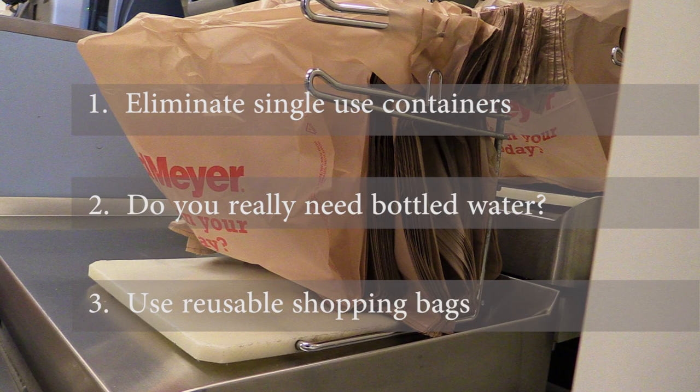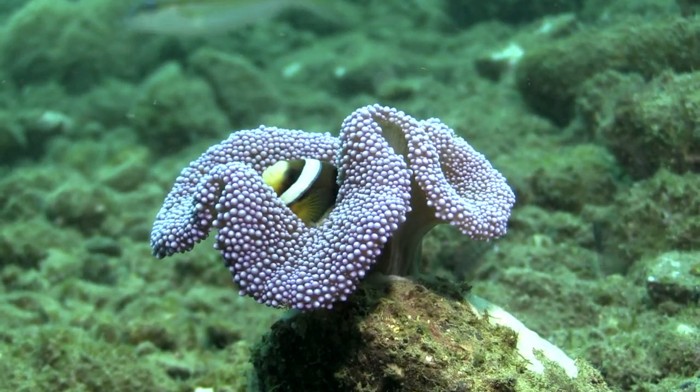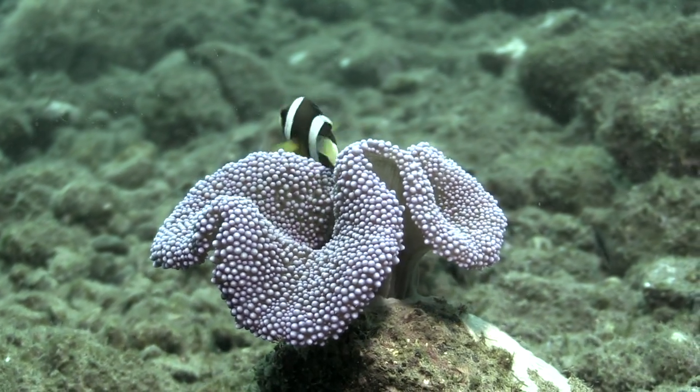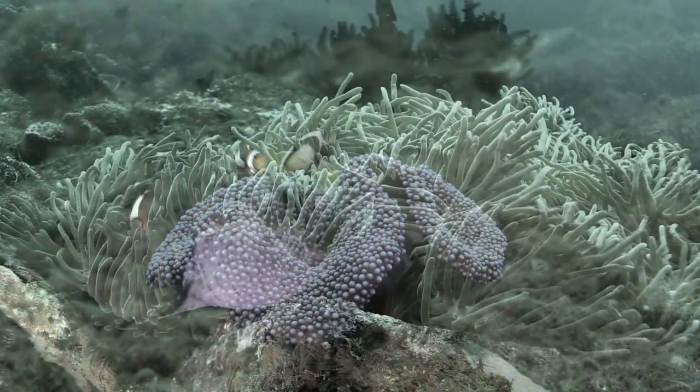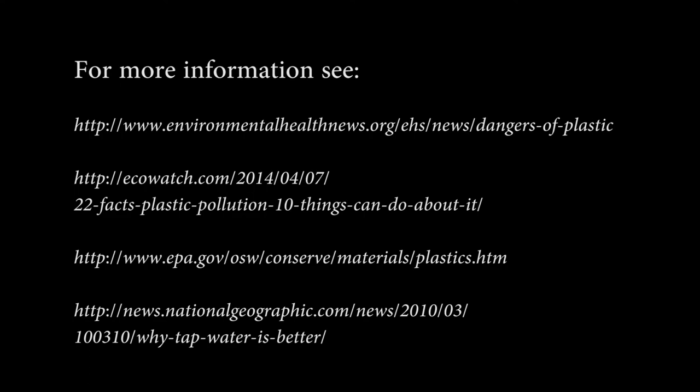This has to stop. The future of our remarkable marine world is in your hands. Choose wisely. Please choose wisely.